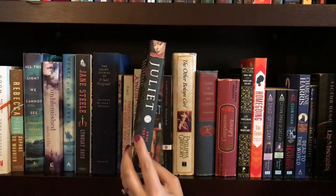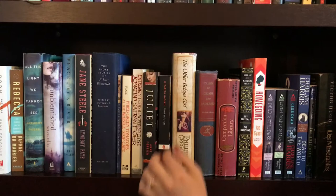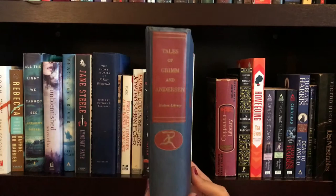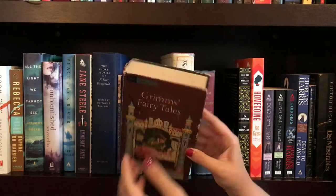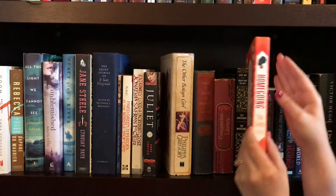Next, Juliette by Anne Fortier. Then we have North and South by Elizabeth Gaskell. The Other Boleyn Girl by Philippa Gregory. Then we have a bind-up of the Tales of Grimm and Andersen that was given to me by my friend Julie — a very old edition that I think is very cool. Then I have a book called Companion Library, with Grimm's and Andersen's fairy tales all in one book, which I thought was cute — found that at a yard sale. Next up is The Magicians by Lev Grossman, which actually belongs to my husband. Next up is Homegoing, another beautiful cover, by Yaa Gyasi.